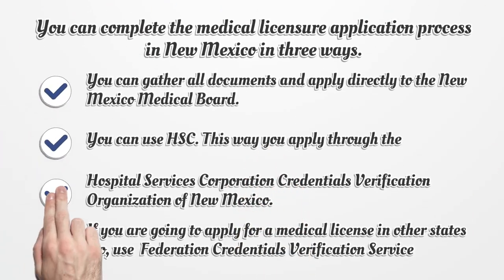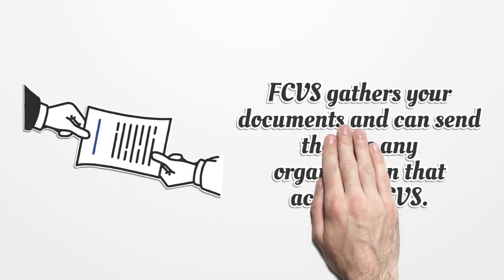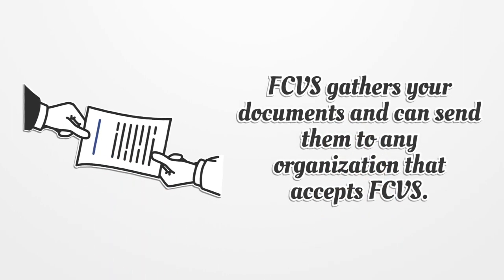You can complete the medical licensure application process in New Mexico in three ways. You can gather all documents and apply directly to the New Mexico Medical Board. You can use HSC — the Hospital Services Corporation Credentials Verification Organization of New Mexico. If you are going to apply for a medical license in other states too, use the Federation Credentials Verification Service. FCVS gathers your documents and can send them to any organization that accepts FCVS.